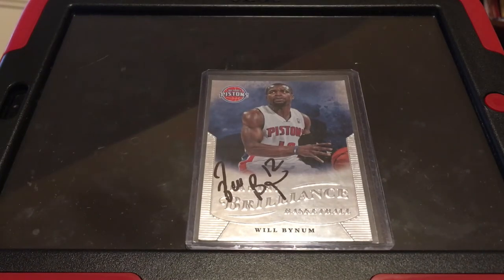Hey guys, what's up? It's Triple S Broads here back with another video. Today I'm going to be telling you guys how to get autographs at a Windy City Bulls game at the Sears Center Arena.